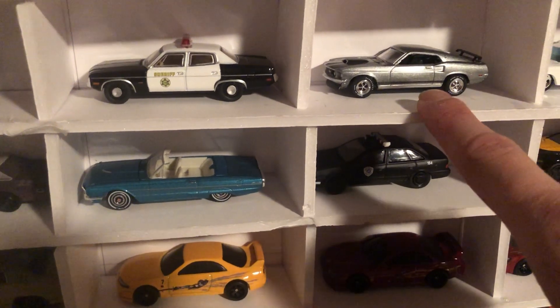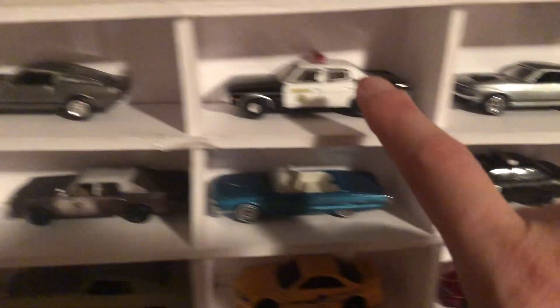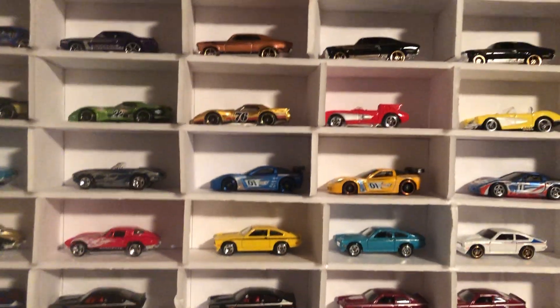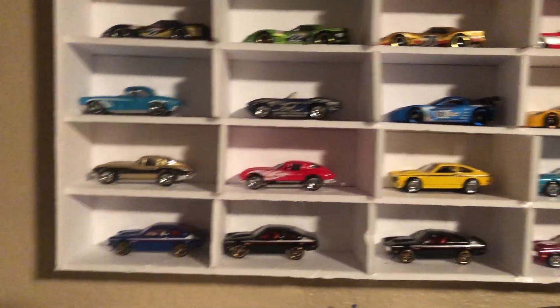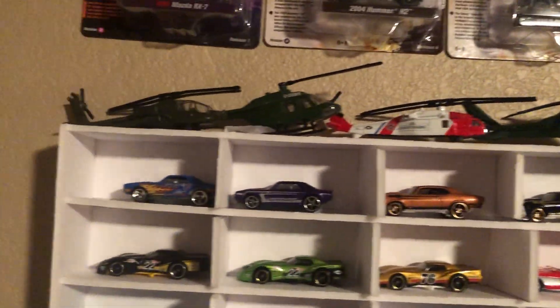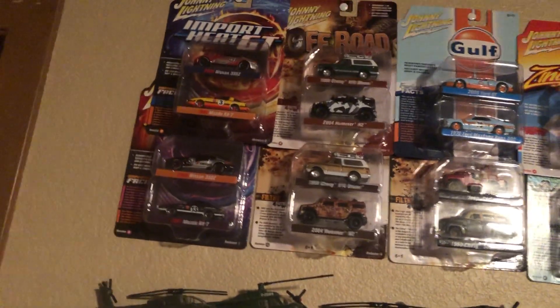I can't remember what this one is from, and then Going in 60 Seconds, another Blues Brothers car. And then going up we got another Chevy display. Up there on top I added a few helicopters, and then above the displays I've added some of my Johnny Lightnings.